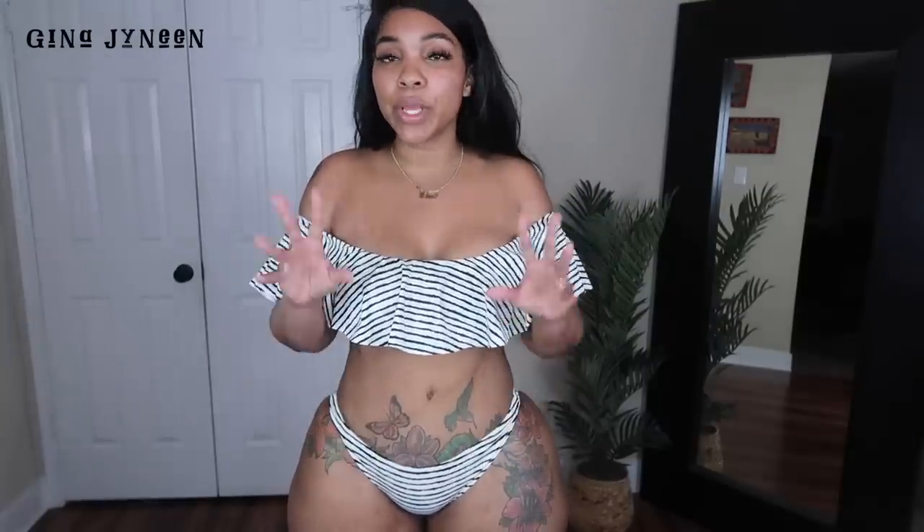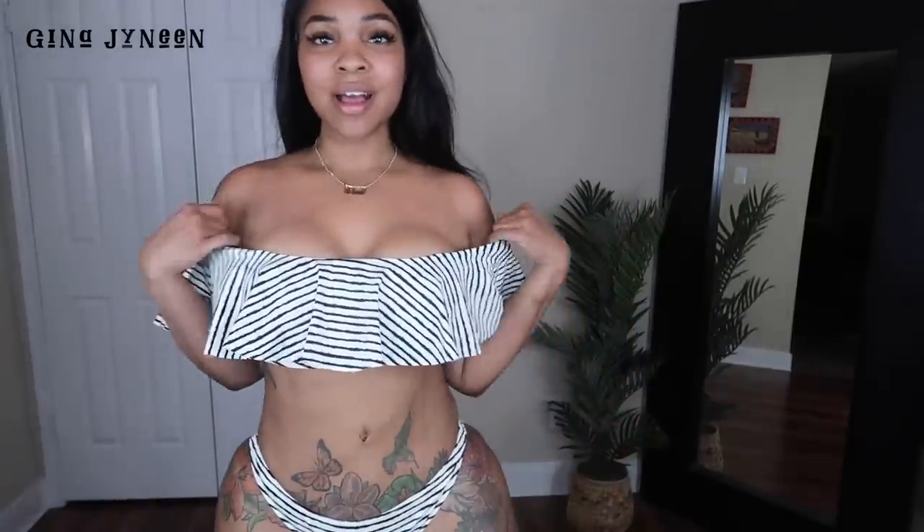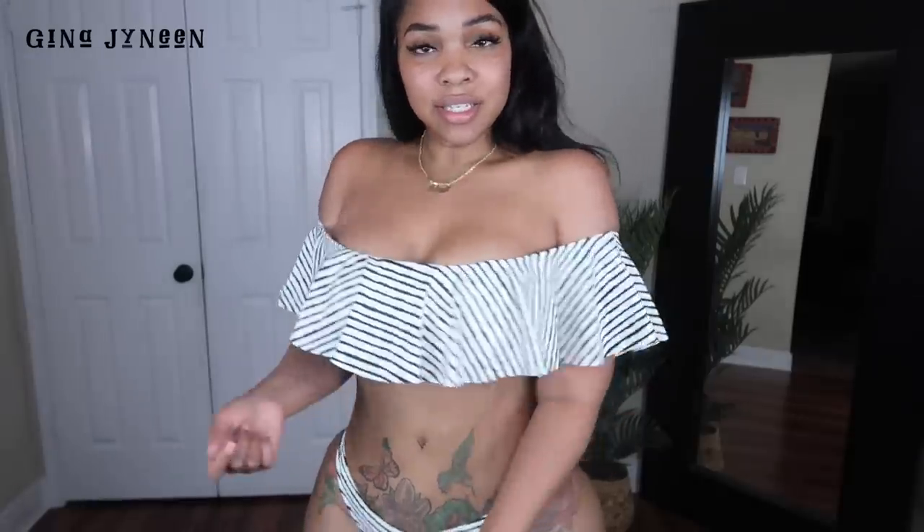Alright, this is the next bikini - this is called the Stripe It Up Bikini. I got this one in a size extra large and it fits really good. The bottoms probably could have been one size bigger but that's neither here nor there. They are not high rise - they come pretty low. But let's talk about this top - look how cute this is! Fun, flirty, so girly. I just love this one.